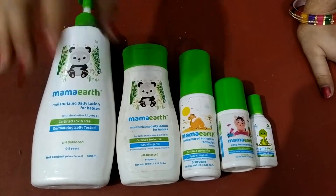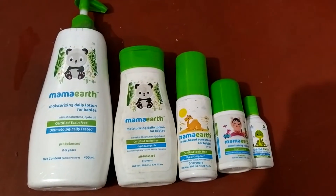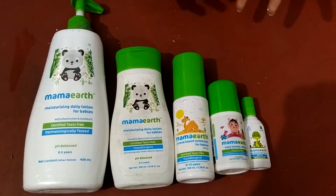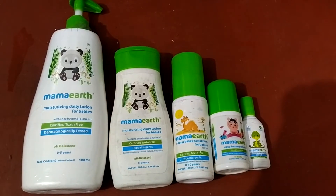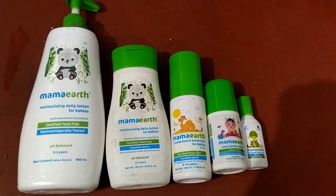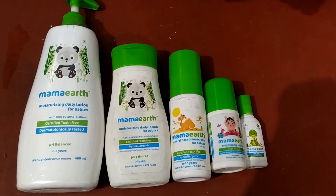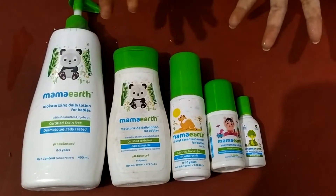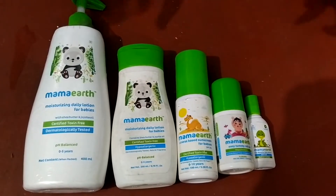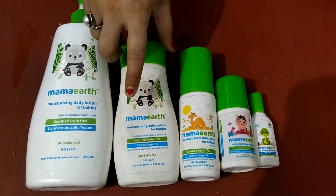This is pH balanced. The gel-like particles are very soft. It has jojoba oils, and for babies it is very important that it contains Shea Butter. Shea Butter is the best smoothening ingredient — it is very good for babies as a moisturizer. I will also tell you about the MRP.